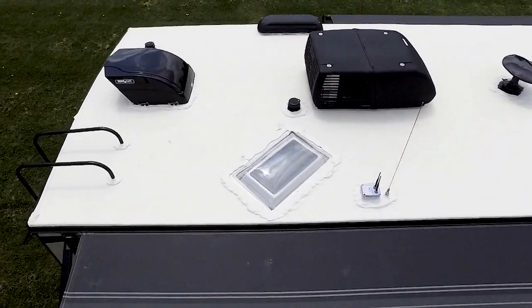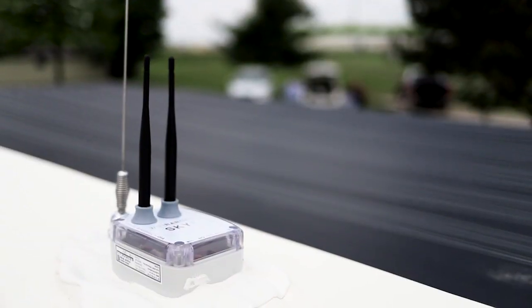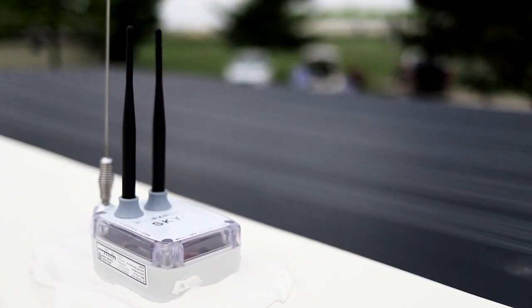At Forest River, we always like to use the highest quality products and latest innovations. That's why we are excited to now be using the all-new Wi-Fi Ranger Sky 4 model, standard on several models.